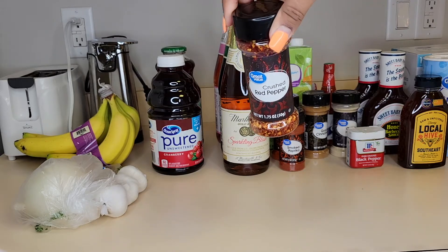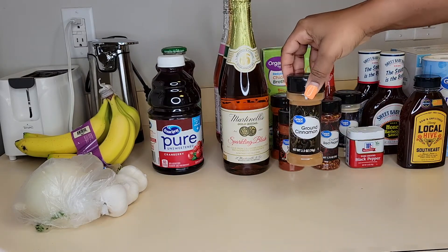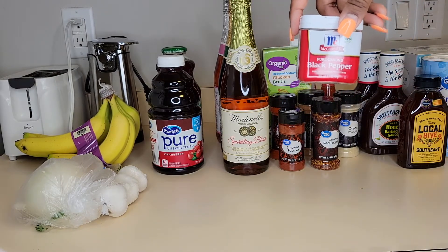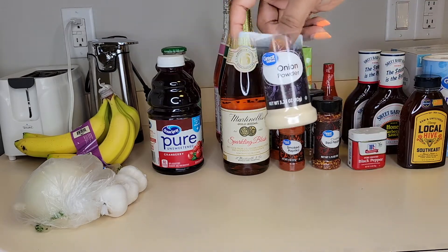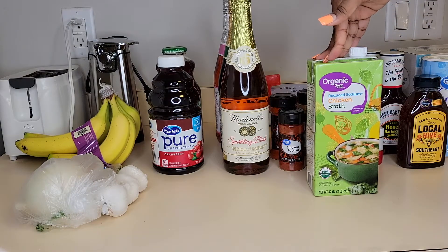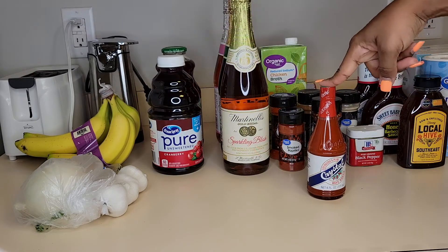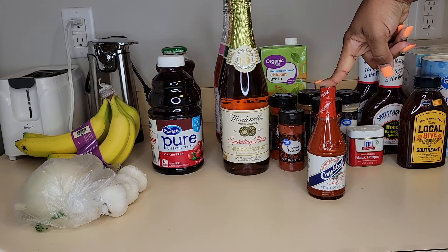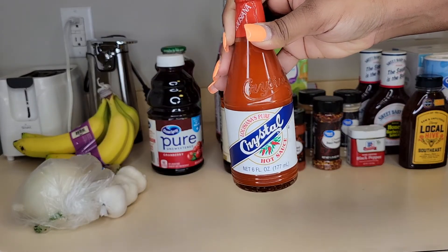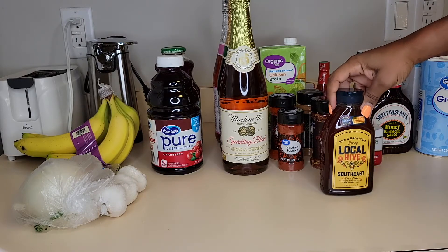I have crushed red peppers, ground cinnamon, black pepper — gotta have that black pepper for sure — and onion powder. Next I have organic reduced sodium chicken broth. And I have the Louisiana Crystal hot sauce — you gotta have your hot sauce!